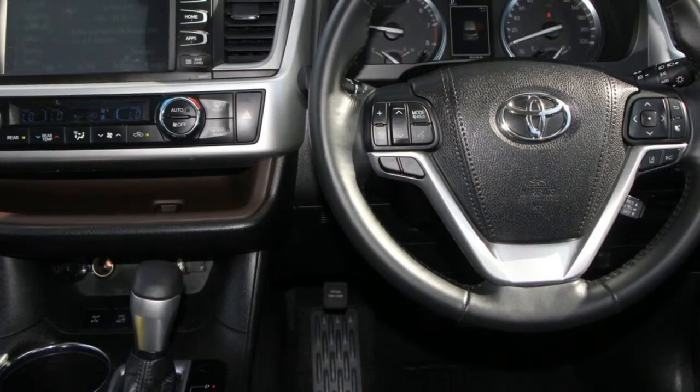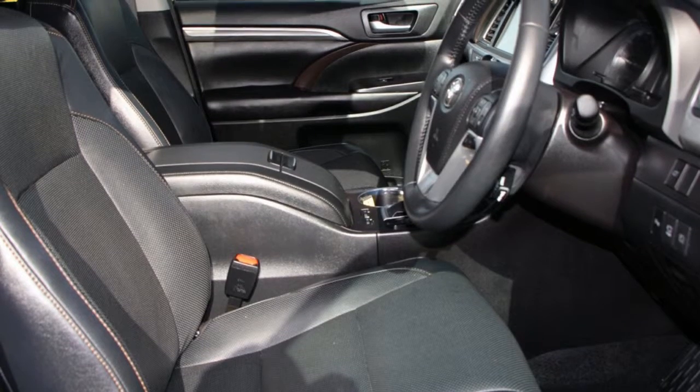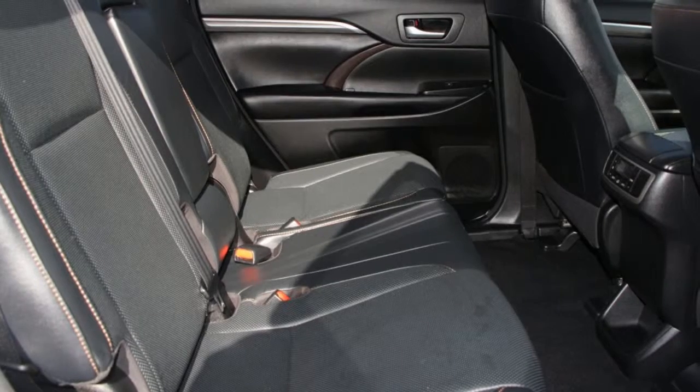Remote central locking, sunroof, cruise control, alloy wheels, power steering, air conditioning, and more.